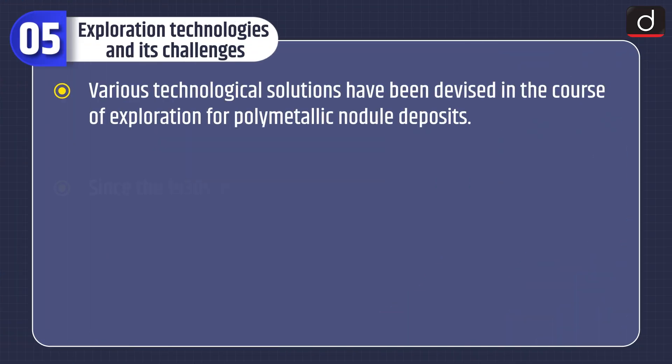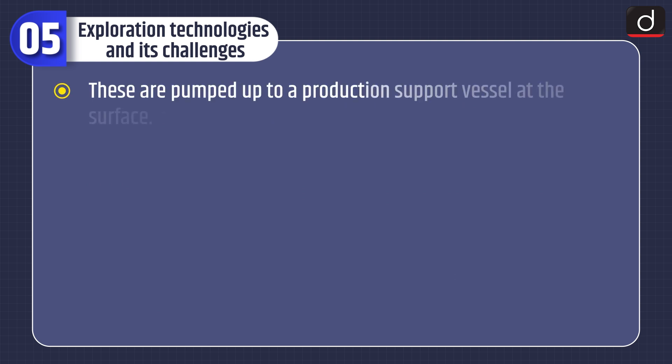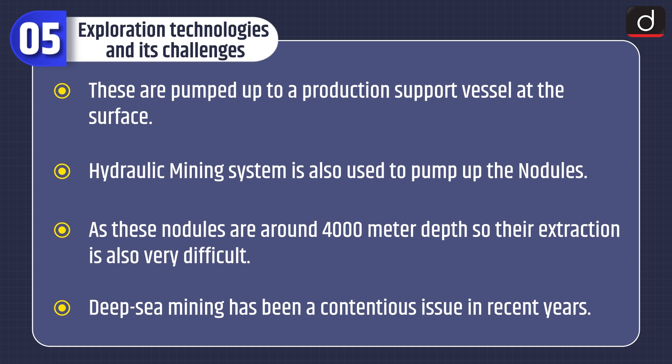Various technological solutions have been devised for the exploration of polymetallic nodule deposits. Since the 1930s, echo-sounding sonar has been used to investigate the topography of the ocean bottom. Current mining scenarios are based on a remotely operated crawler harvesting nodules from the seafloor, which are then pumped up to a production support vessel at the surface. A hydraulic mining system is also used. All these nodules are around 4,000 meters depth, making their extraction very difficult.